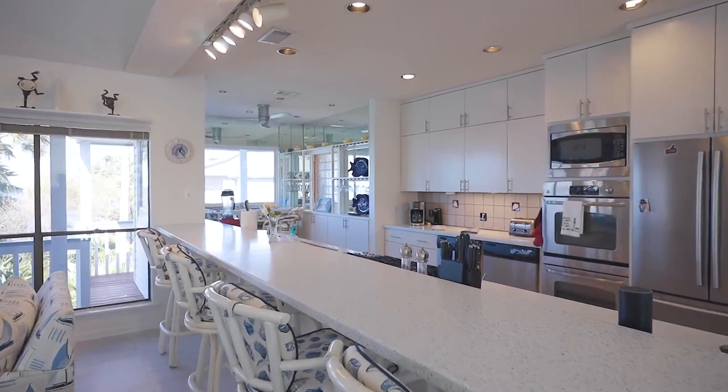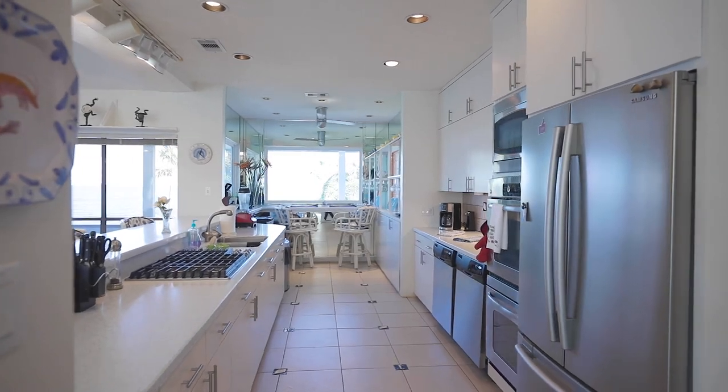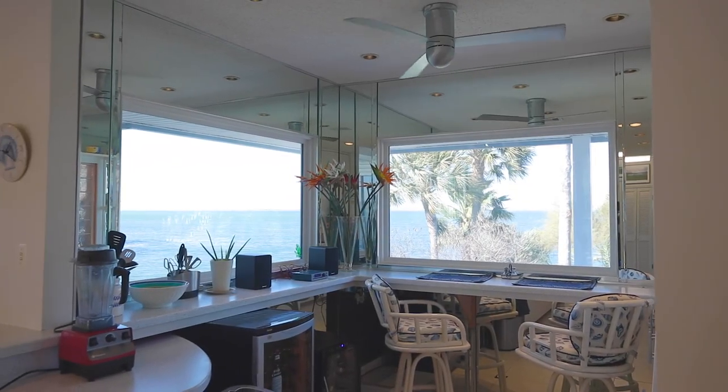This chef-inspired kitchen features a gas cooktop, double ovens, two dishwashers, and the far side of the kitchen has bar seating with windows to maximize the water views.